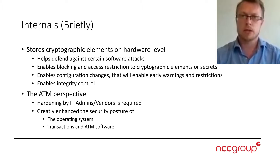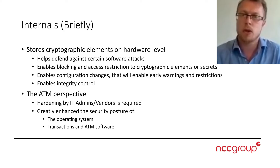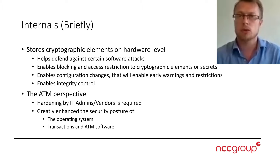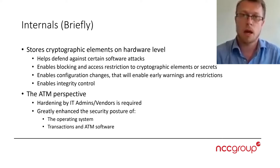When you look at how the internals of this work and why it relates very well to always-on machines such as ATMs, the cryptographic elements stored at hardware level help defend against software attacks. So if you compromise the kernel or applications, reaching these artifacts is going to be very difficult if set up correctly. It also enables blocking or access restriction so that unauthenticated or unauthorized applications or users cannot access these. The TPM is a chip on the motherboard with its own bus speaking directly with the CPU.